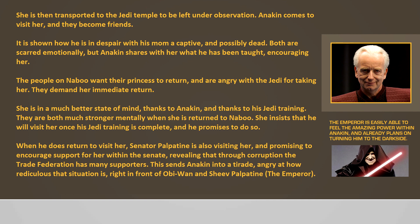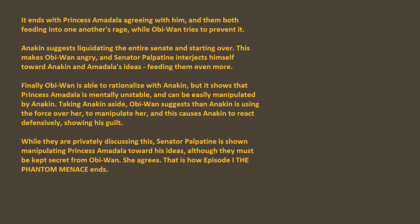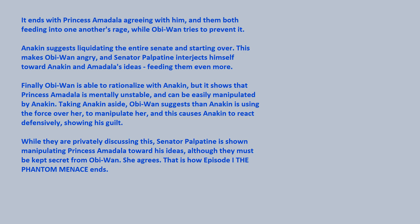When he does return to visit her, Senator Palpatine is also visiting her and promising to encourage support for her within the Senate, revealing that through corruption the Trade Federation has many supporters. This sends Anakin into a tirade, angry at how ridiculous the situation is, right in front of Obi-Wan and Senator Palpatine. It ends with Princess Amidala agreeing with him, and them both feeding into one another's rage while Obi-Wan tries to prevent it. Anakin suggests liquidating the entire Senate and starting over. This makes Obi-Wan angry, and Senator Palpatine interjects himself toward Anakin and Amidala's ideas, feeding them even more.